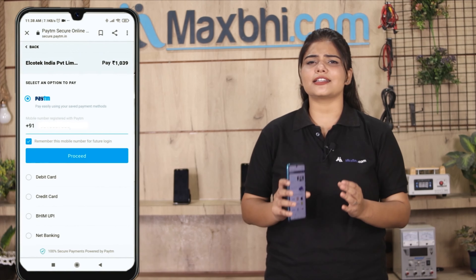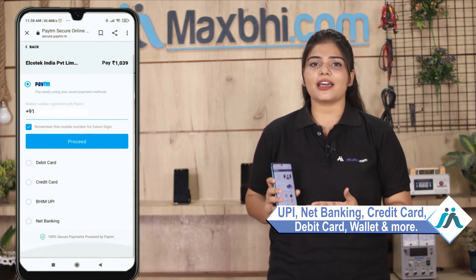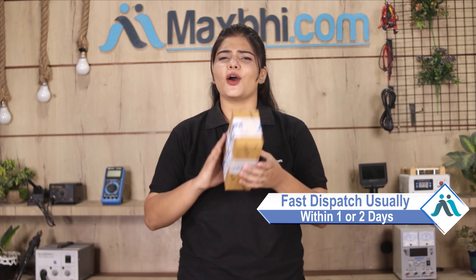After clicking Order, you will go to our Super Secure Payment page, where you can use almost every type of payment, such as UPI, Net Banking, Credit or Debit cards, Wallets, and more. Once your payment is done and your order is processed, it will be safely packed and dispatched within one or two days. And yes, shipping is completely free, so you just have to pay for the product and nothing else.